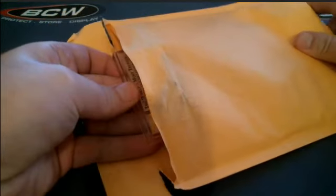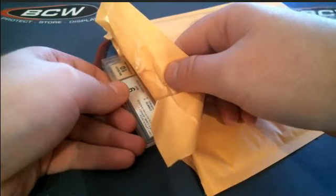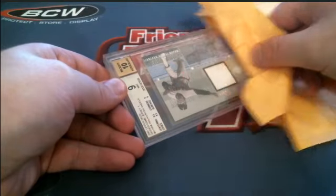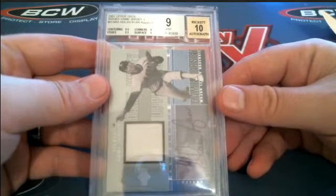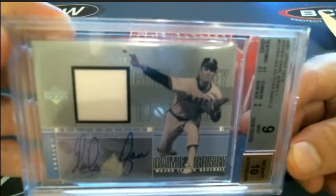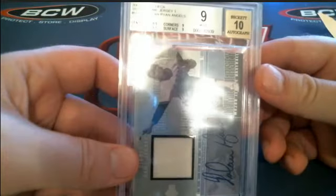Graded card, it looks like. Another graded card. Let's see — 9 Mint 10 Auto. Let's see what it is. Ooh, nice. 2001 signed Upper Deck game jersey right here. Nolan Ryan. Check that out. Pure nastiness right there. 9 Mint 10 on the Auto game jersey right there.